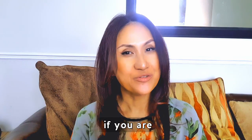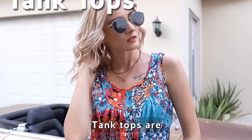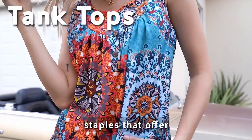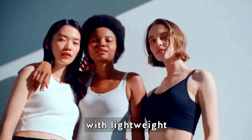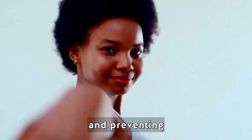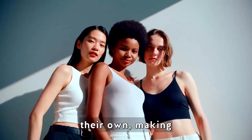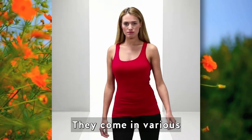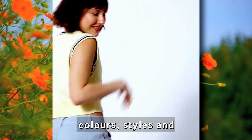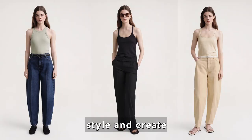Before I go on, if you are enjoying this video please hit the like button. Tank tops are essential summer wardrobe staples that offer casual comfort. They're designed to keep you cool with lightweight and breathable fabrics, allowing air to circulate and preventing overheating. Tank tops can be layered or worn on their own, making them versatile for different styling options.